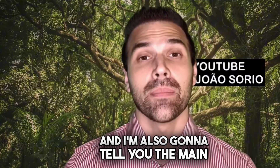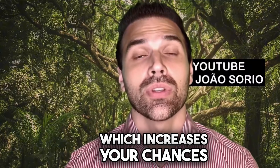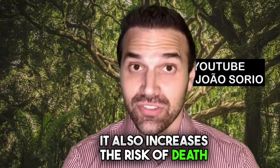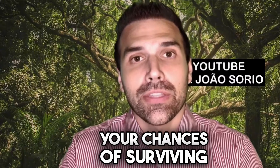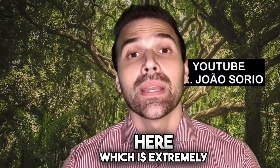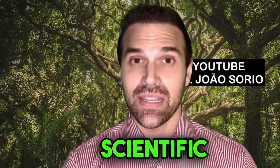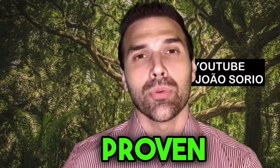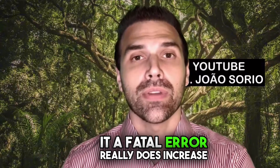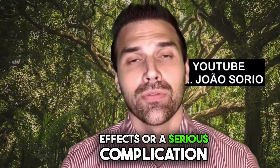I'm also going to tell you the main mistake, the fatal error when it comes to stroke, which increases your chances of having after effects. If you're having a stroke, it also increases the risk of death. Your chances of surviving drop a lot if you make this mistake, which is extremely common. All of this is backed by scientific evidence — everything I'm going to tell you is proven.